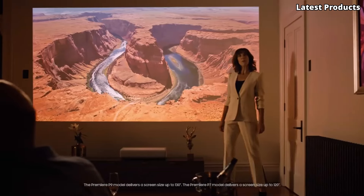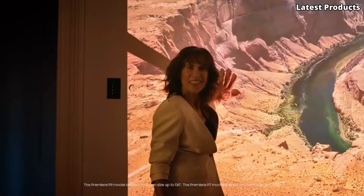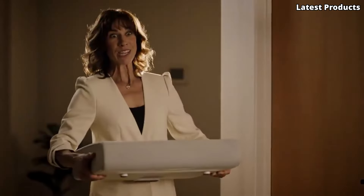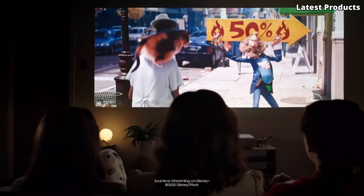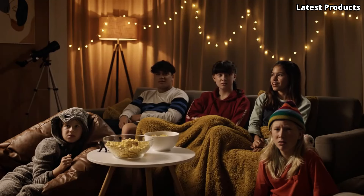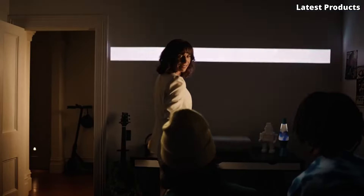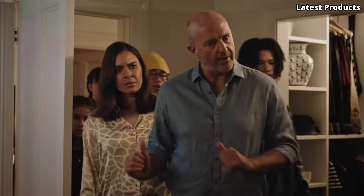Number 2: The Samsung Premiere. Step into a world where every frame bursts with lifelike clarity and brilliance, thanks to its cutting-edge laser technology and stunning 4K resolution. Designed to redefine the way you experience movies, gaming, and more, the Samsung Premiere combines sleek design with unmatched performance. Its ultra-short-throw projection capabilities allow you to enjoy a cinematic experience without the need for a dedicated theater room, fitting seamlessly into any living space.